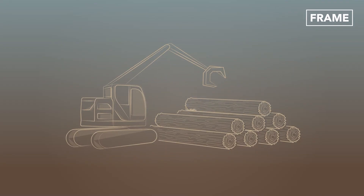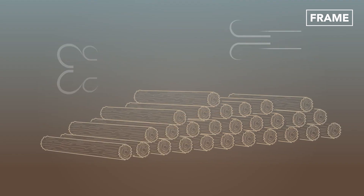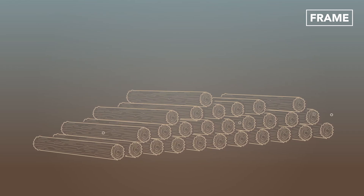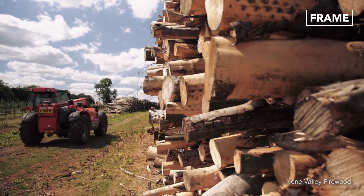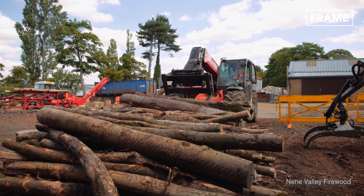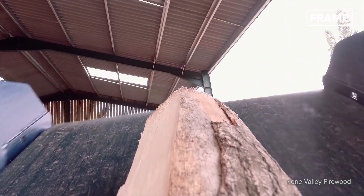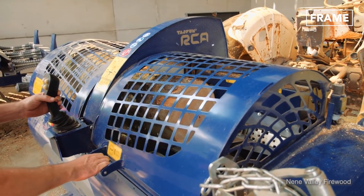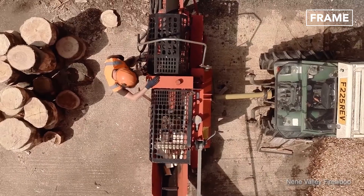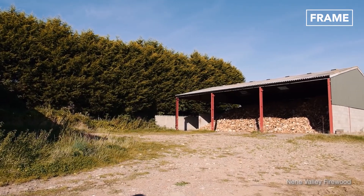Once the logs are cut, they are dried naturally on stands and bearers off the floor for up to two years, during which the wind and sun help remove moisture from the wood. After which, the semi-dried wood is transported to the processing yard and is cut down to manageable sizes using specially designed log-cutting machinery.